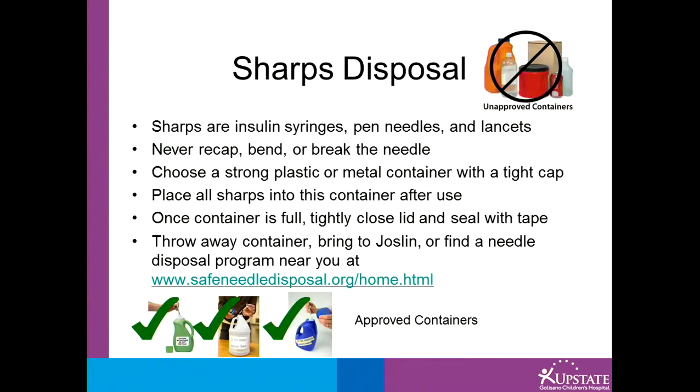Many families ask how to dispose of their sharps. Sharps are anything with the ability to puncture someone's skin, such as insulin syringes, pen needles, and lancets. Never recap, bend, or break the needle. Choose a strong plastic or metal container with a tight cap and place all sharps into this container after use.